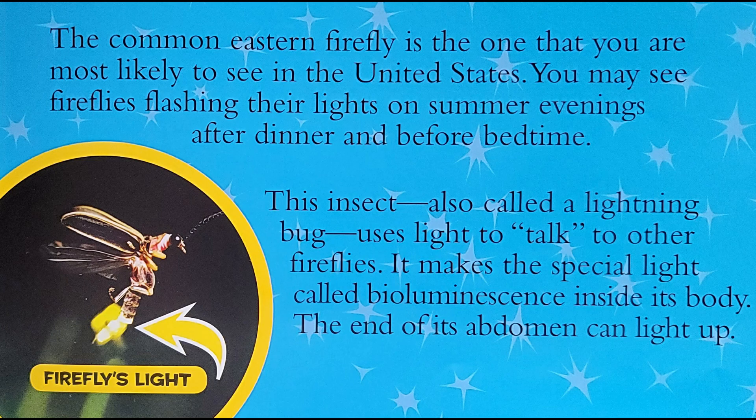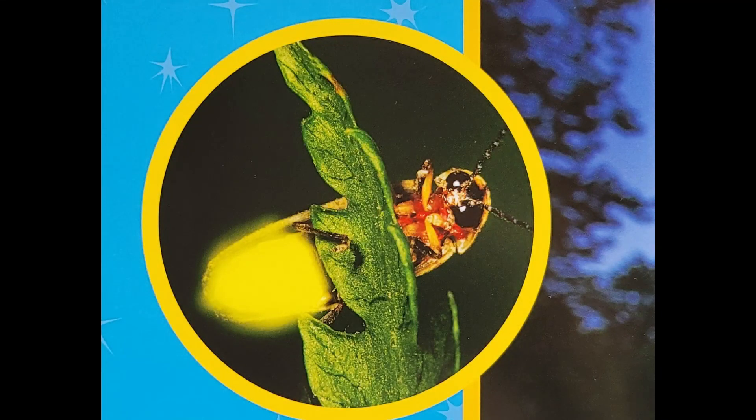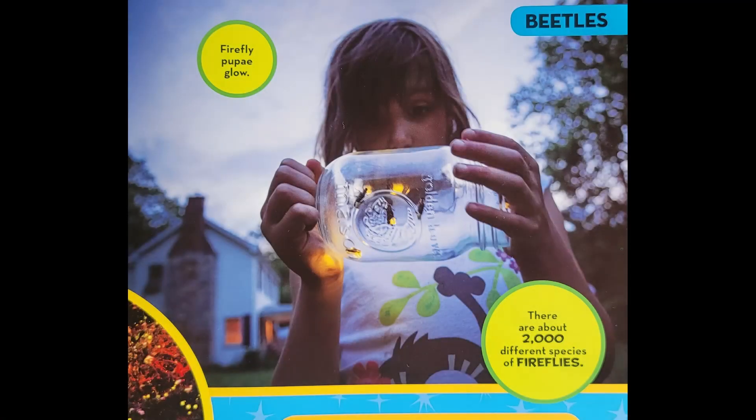Another name for the common eastern firefly is the Big Dipper firefly. When a male firefly wants to find a female firefly, he flies near the ground while he flashes his light every six seconds. There are about 2,000 different species of fireflies. If you catch a firefly, watch it for a little while, and then let it go.